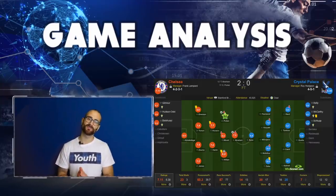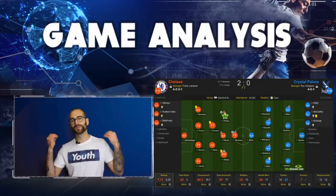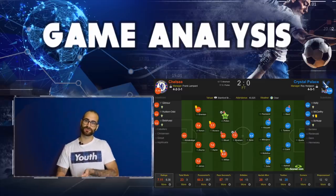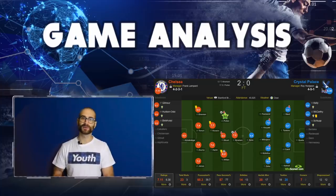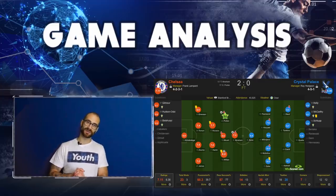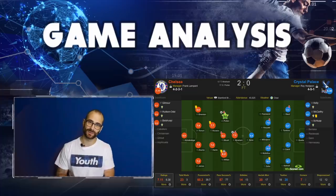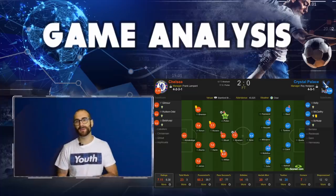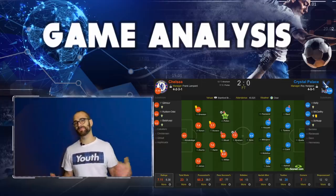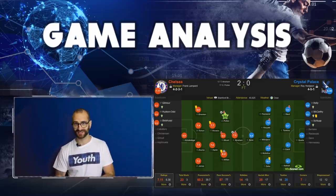I've pulled up the WhoScored match centre graphic to give some context of how the game went statistically. Roy Hodgson took a very defensive, pragmatic approach, looking to hit Chelsea on the counter. Frank Lampard, in the absence of Jorginho, played his normal 4-2-3-1. N'Golo Kanté came in in the engine room. Emerson returned at left back, and Reece James made his first Premier League start for Chelsea. The centre back partnership of Zouma and Tomori continued, Tammy Abraham started up front, with Mason Mount at number 10, Willian on the right, and Christian Pulisic on the left.